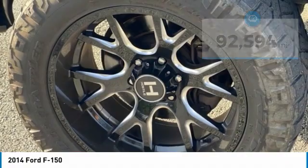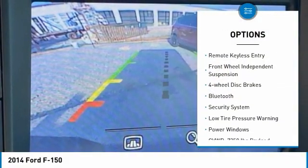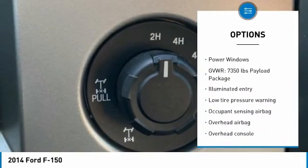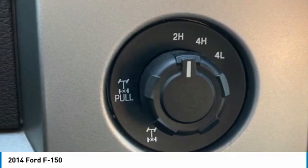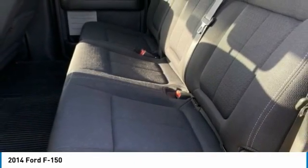Here are some of this vehicle's great options: electronic stability control, traction control, rear step bumper, remote keyless entry, front wheel independent suspension, four wheel disc brakes, Bluetooth, security system, low tire pressure warning, and power windows.